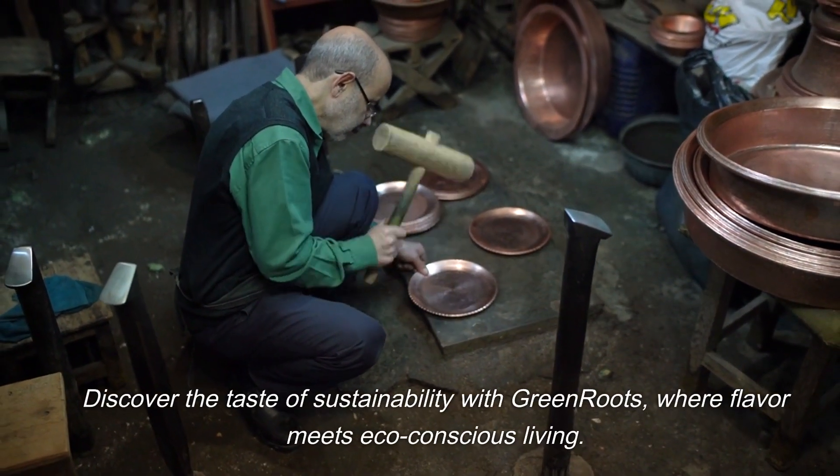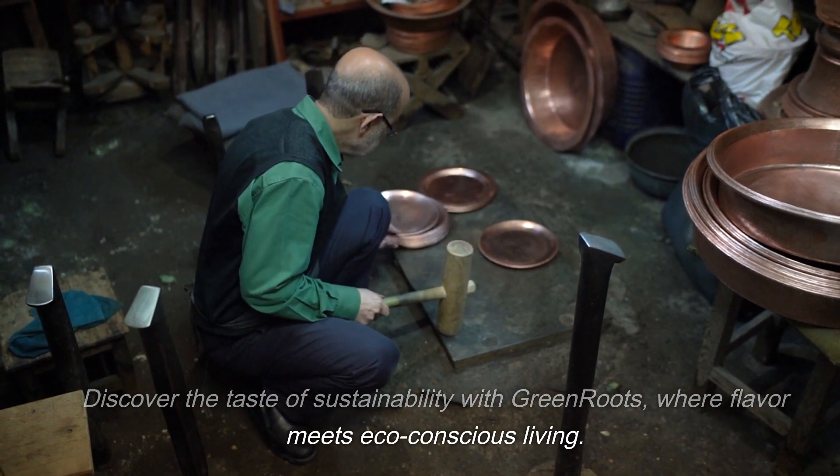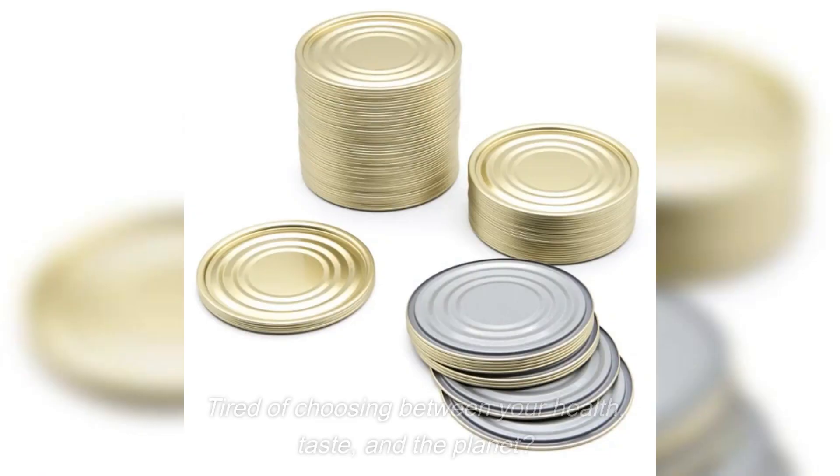Discover the taste of sustainability with Green Roots, where flavor meets eco-conscious living. Tired of choosing between your health, taste, and the planet?